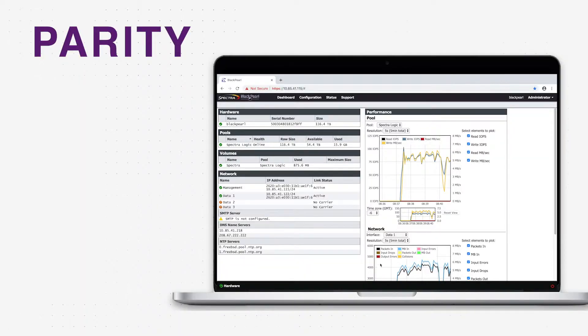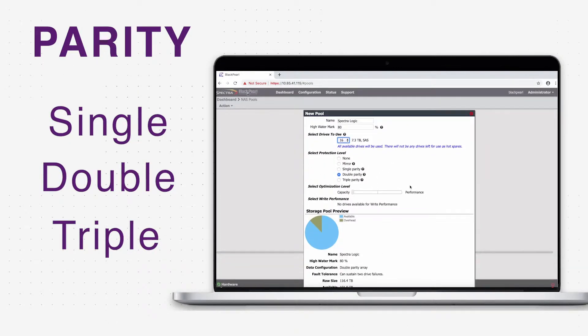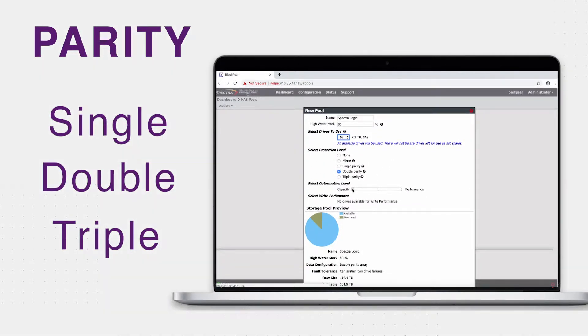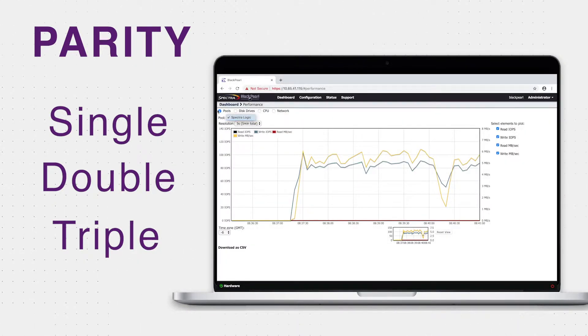The graphical user interface allows users to set the parity level at single, double, or even triple parity to reflect the protection needs of any application, and with the simple movement of a slide bar, the perfect balance between capacity and performance can be achieved for the given use case.